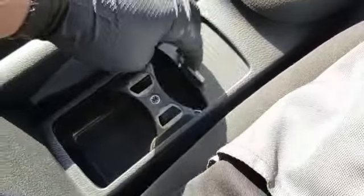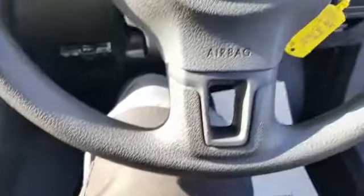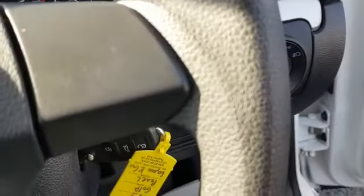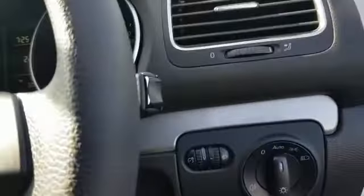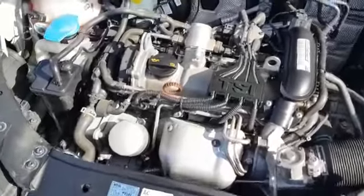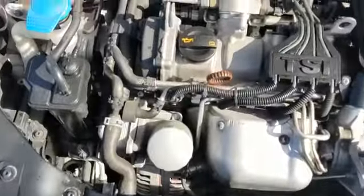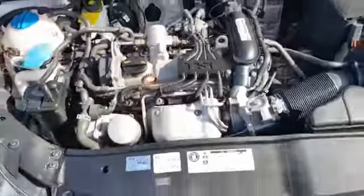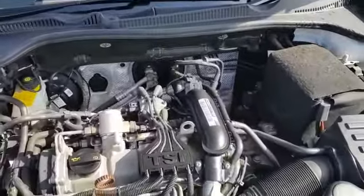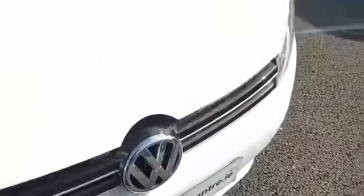It's got cupholders and a really clean engine. It has full service history and a new service done by ourselves here at Airside Motor Centre. It will also come with an NCT.